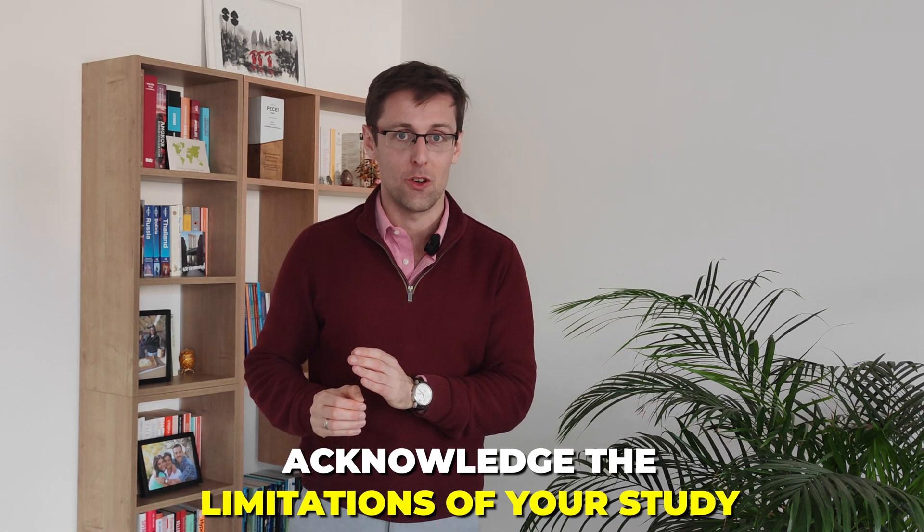What I'm talking about here is really acknowledging the limitations of your study. This is counterintuitive because most of the time we want to highlight the positives — the advantages and strengths of our study — to show reviewers why our study is novel, making great contributions, and why they should accept it. Of course you should do that. But you should also acknowledge the limitations of your study, and there are several reasons for that.